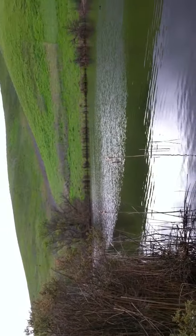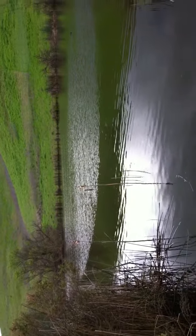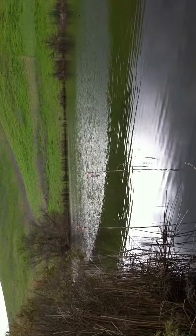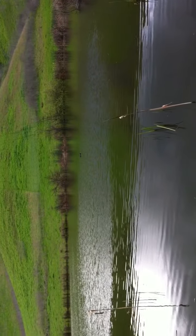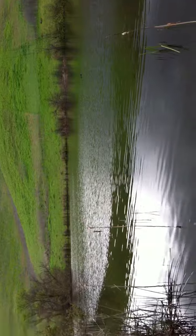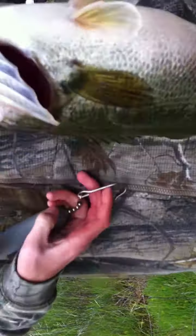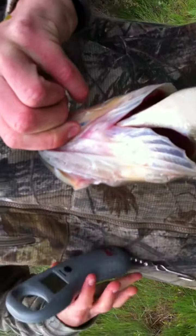We're at a pond in Stockton. I caught him — very cool. This pond in Stockton is pretty nice.